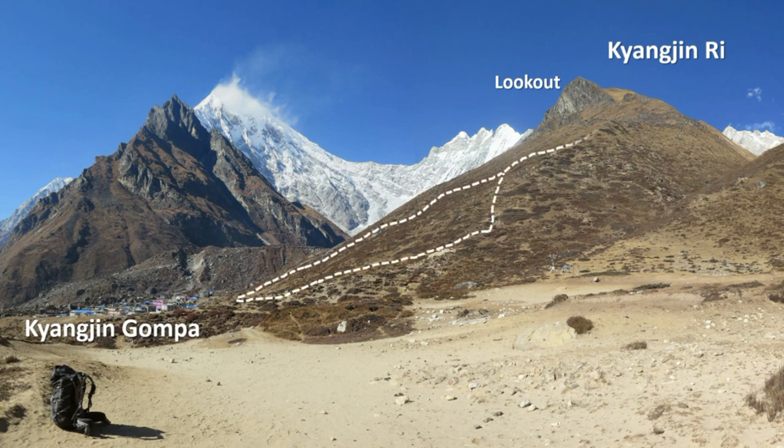There are two trails near the technical section. One is direct, going straight up and is a steep walk. The other is more gradual, following the gully to the side.